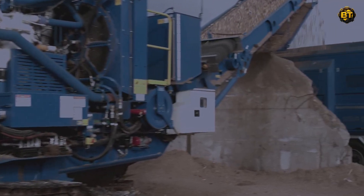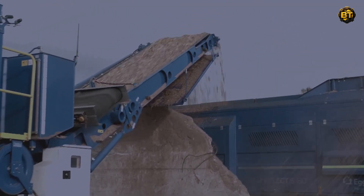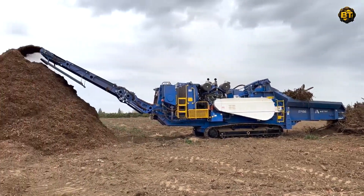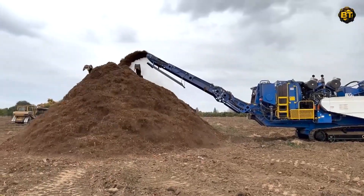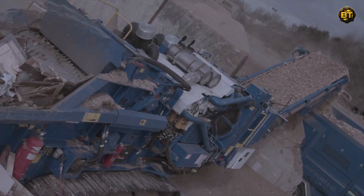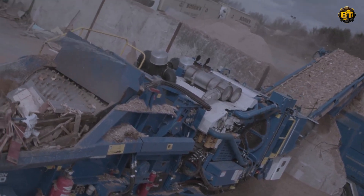Set against the backdrop of the worksite's distinct charm, the action of these machines is a delight to watch. The McCahill Dozer, with its strong blade pushing material with great force, and the Aztec Peterson 5710 grinder, with its fast-spinning rotor pulverizing material into a uniform consistency, paint an image of power and precision. The harmonious collaboration of these machines in a beautiful environment is captivating and satisfying.